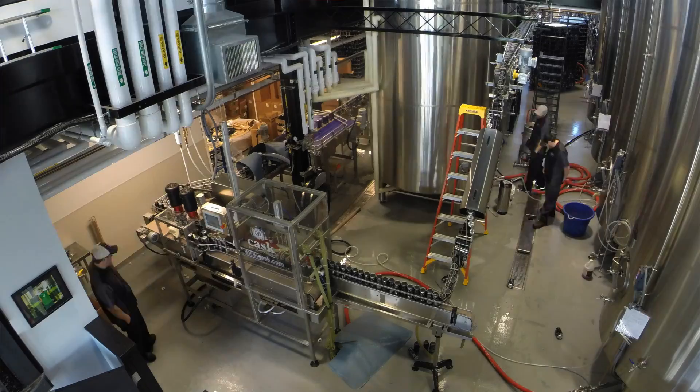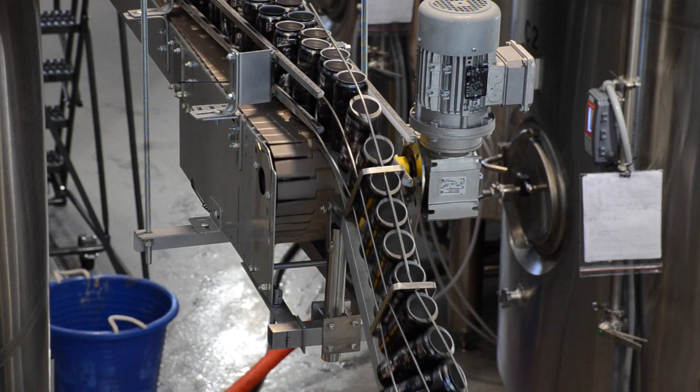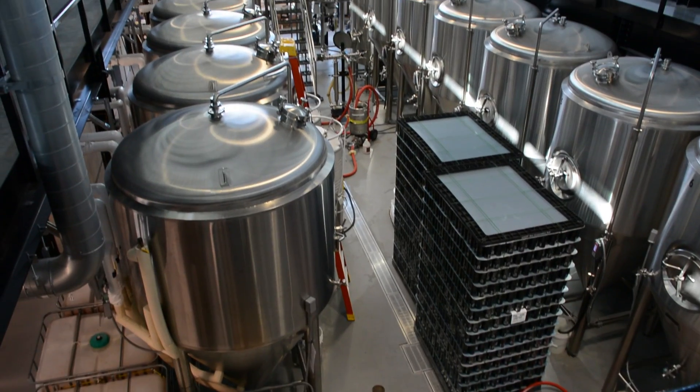With a building of this size and with the nature of our business — where we're boiling and creating steam and using a lot of energy constantly — those are all hurdles that we have to get over.